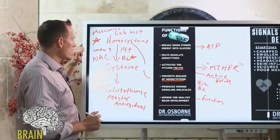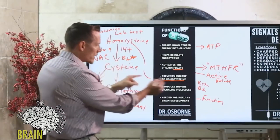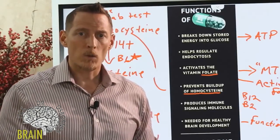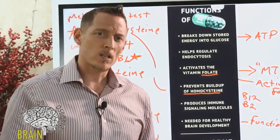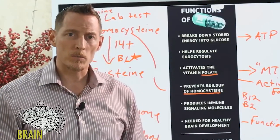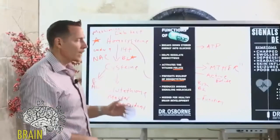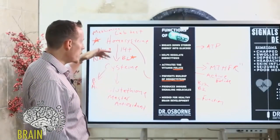You can measure homocysteine and ask your doctor about it. If it's above nine, talk with your doctor about B6, B12, B2, and folate. In my opinion, you could take all four safely — B vitamins are water soluble with really no known toxicity. Vitamin B6 is one of the few where some older studies showed that 500 milligrams or more over long periods could create some neurological symptoms like neuropathy in the hands and feet, but that's quite rare and requires mega doses over a long time.